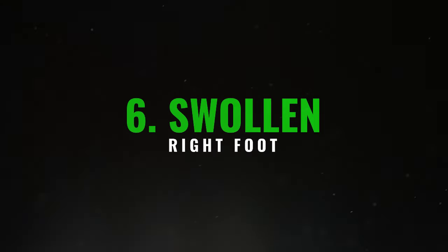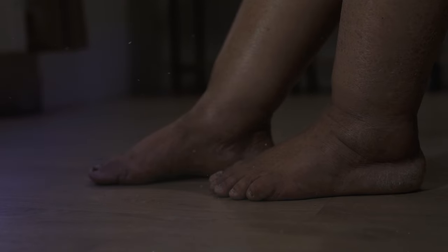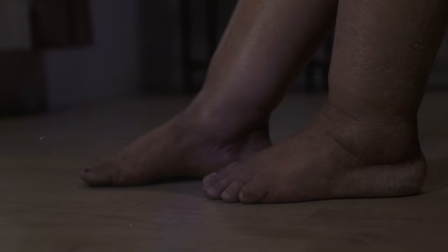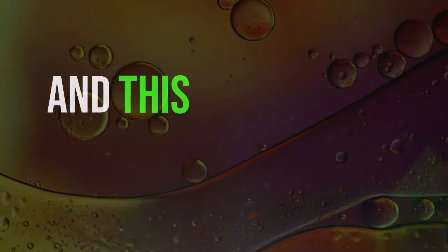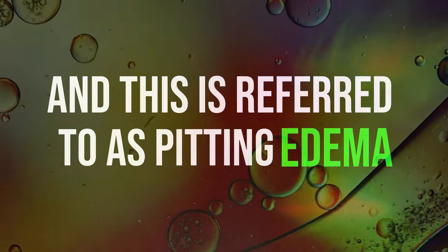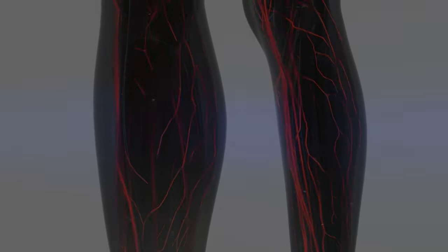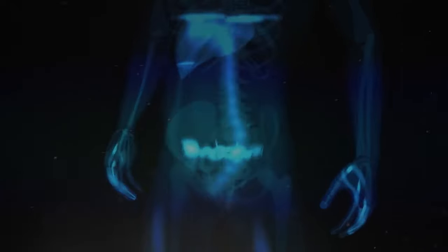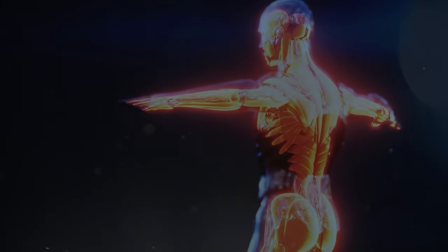6. Swollen right foot. If you notice that your right foot and ankle are more swollen than the left, pay attention, as this could be a sign of liver trouble. If you press on the swollen area and a mark remains, it's because there's fluid buildup there, referred to as pitting edema. This swelling occurs because when the liver isn't functioning properly, blood circulation throughout the body can be compromised. The liver is critically important for our health, as it helps cleanse the blood and produce substances the body needs.